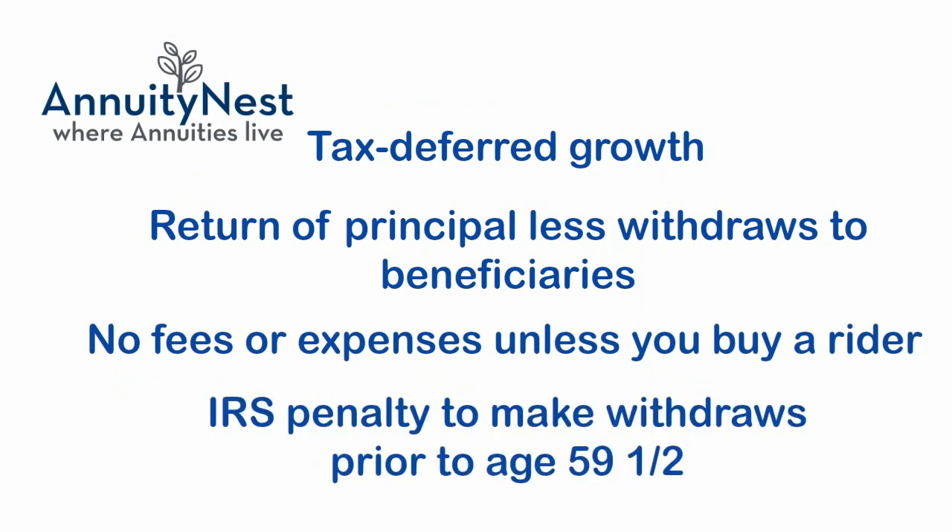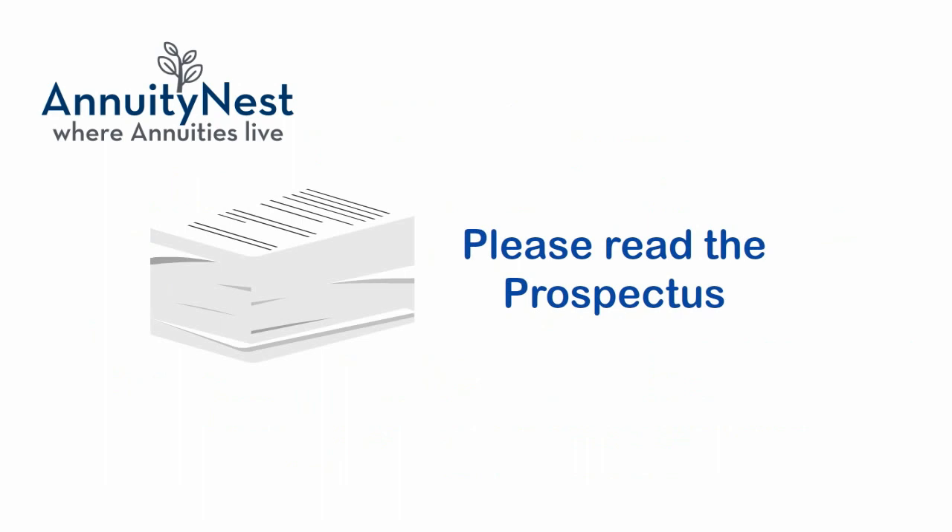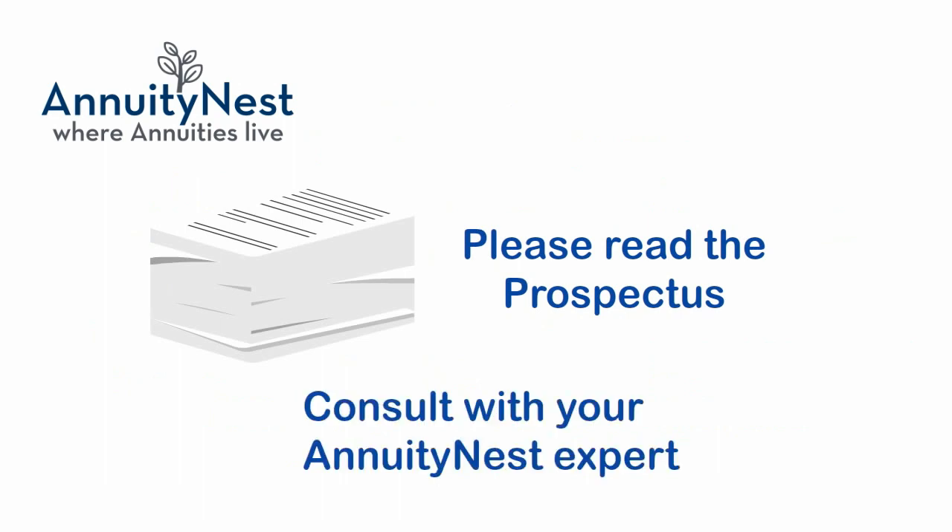If you buy your annuity in an IRA, there can be an IRS penalty to make withdrawals prior to age 59 and a half. Be sure to read over the contract and prospectus carefully before you invest, and consult with your annuity nest expert to determine if a fixed indexed annuity is right for you.